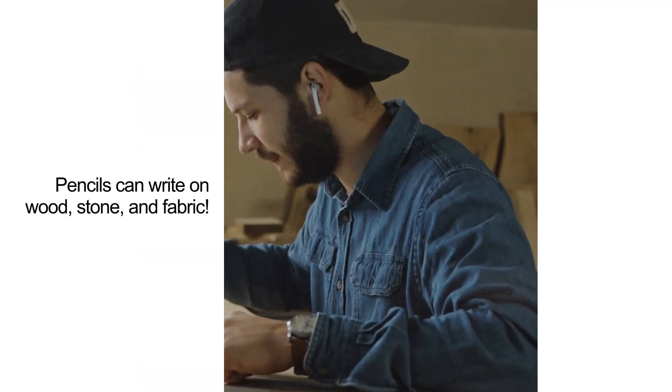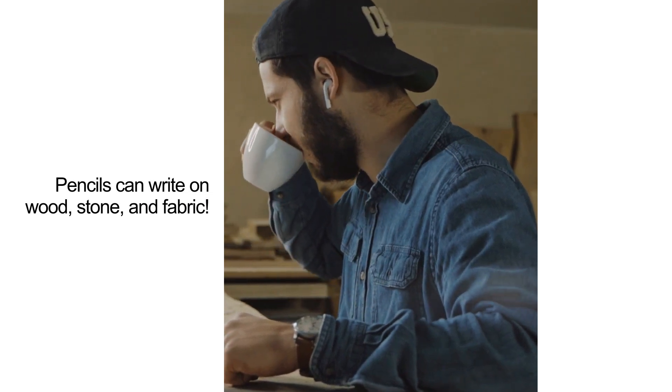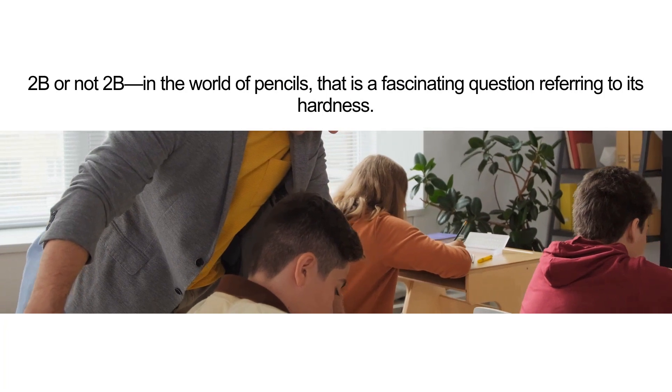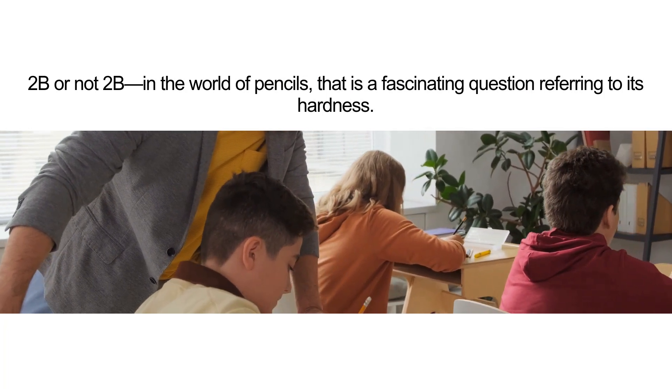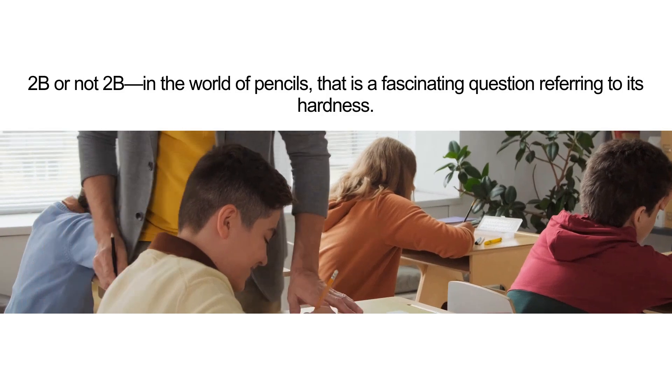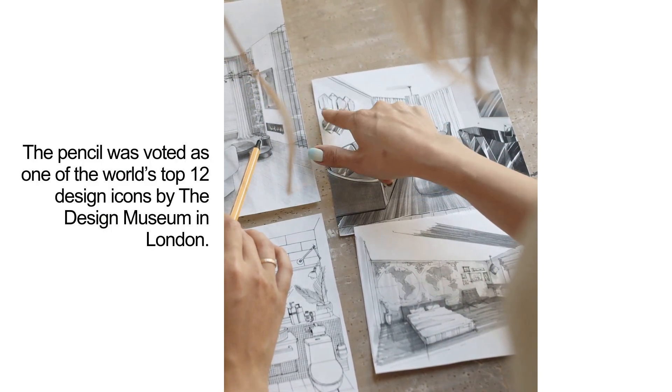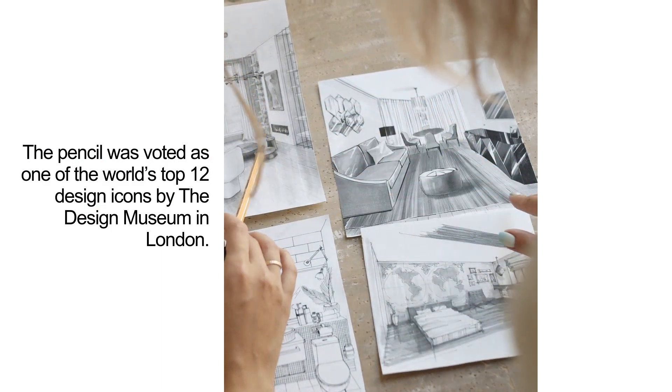Pencils can write on wood, stone, and fabric. 2B or not 2B? In the world of pencils, that is a fascinating question referring to its hardness. The pencil was voted one of the world's top 12 design icons by the Design Museum in London.